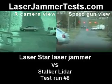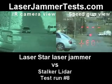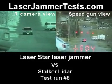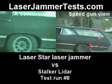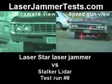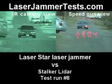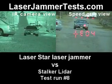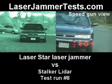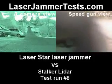This is the Stalker laser gun versus the Laser Star Laser Jammer. What are you aiming at? That red light. Interference. There's the car — shoot it. The car was popped up with a quick range, but no speed lock. No speed lock, just a range. Yeah, EL-4 ending.